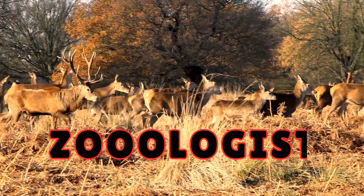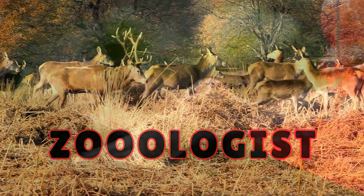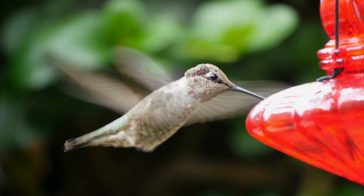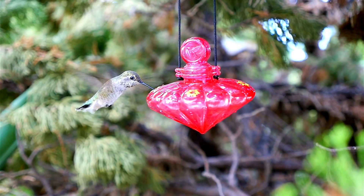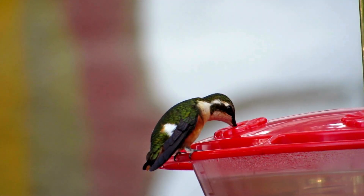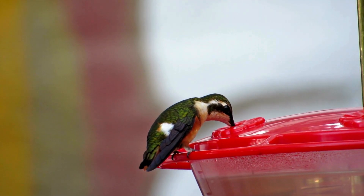Welcome back to Zoologist, where we dive deep into the fascinating world of wildlife. Today we're turning our attention to one of nature's most captivating creatures, the hummingbird. Have you ever wondered what do hummingbirds eat? If so, you're in the right place. Let's flutter into their world and uncover the secrets of their diet.